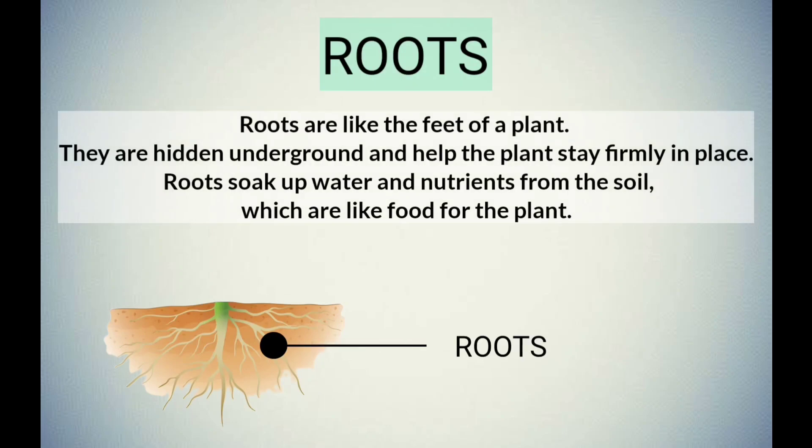Roots are like the feet of a plant. They are hidden underground and help the plant stay firmly in place. Roots soak up water and nutrients from the soil, which are like food for the plant.